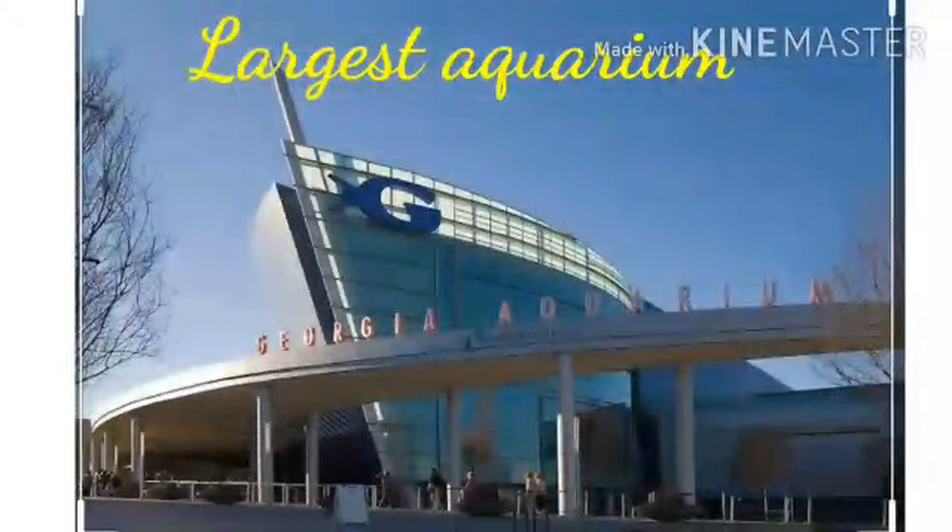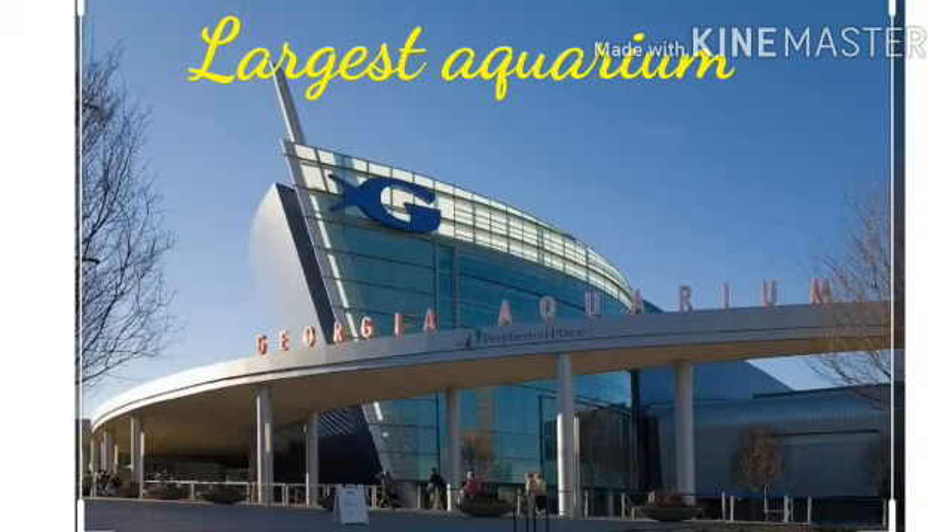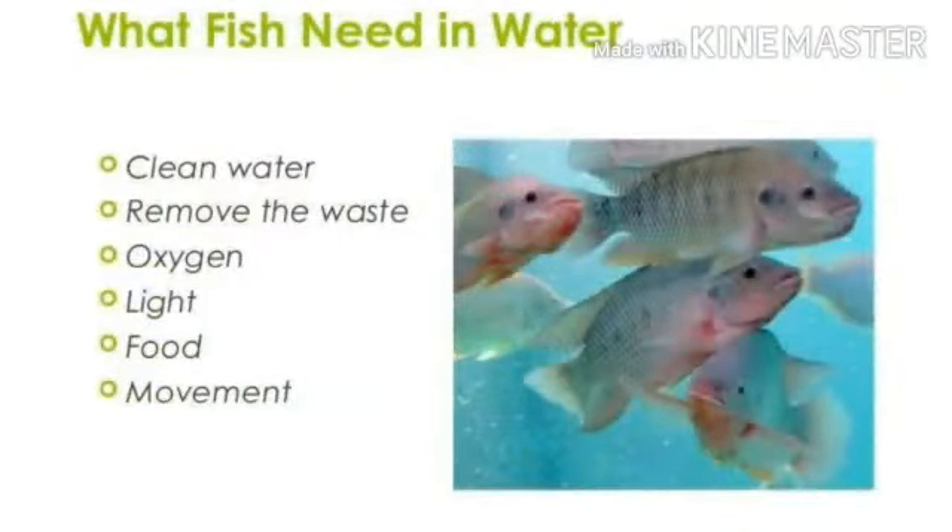You know the world's largest aquarium is the Georgia Aquarium in Atlanta. Children, what fish need in water? Clean water, remove the waste, oxygen, light, food and movement.